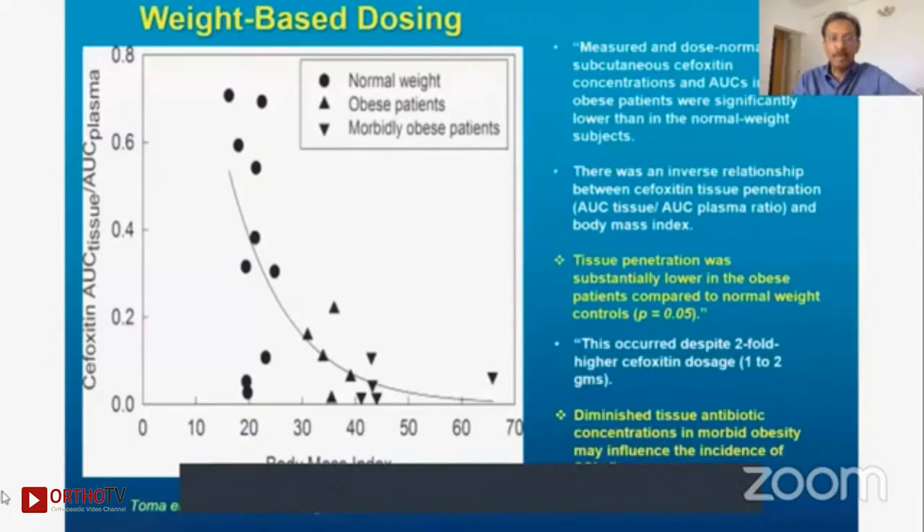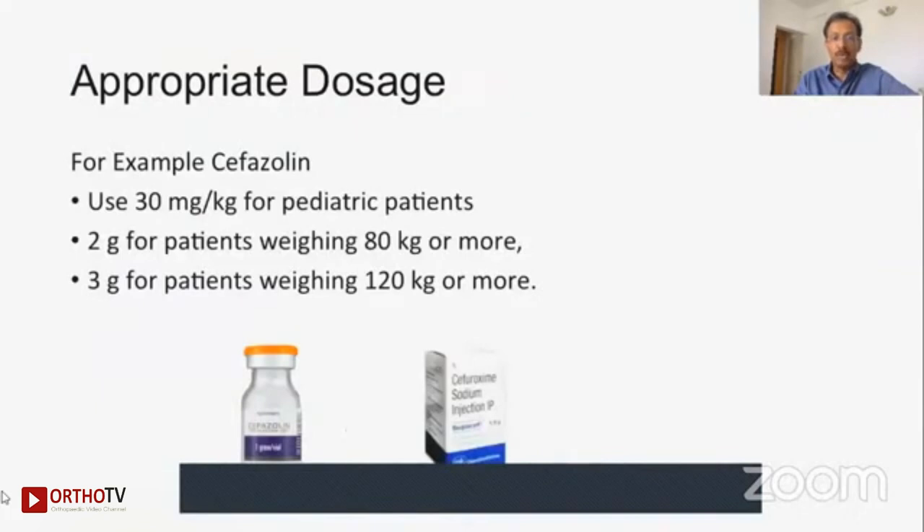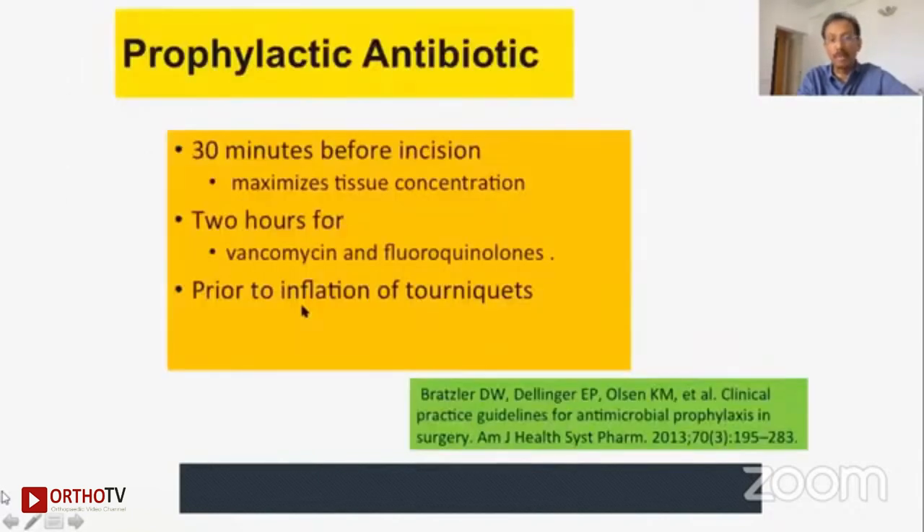Dosing must be weight-based, because as BMI increases, the standard dose does not work at all. For antibiotic prophylaxis, you need to calculate 30 milligrams per kg for pediatric patients, and 2 grams for patients weighing 80 kg or more. If you are giving 1.5 grams of cefuroxime to a patient weighing more than 80 kg, that is obviously not enough. If the patient weighs more than 100 kg, it obviously has to be even more. We have to be careful about this.